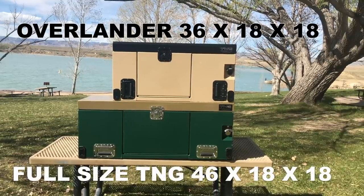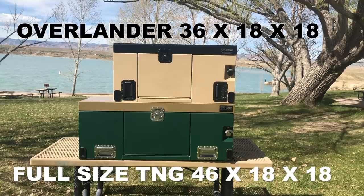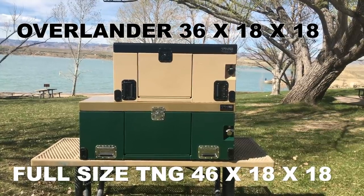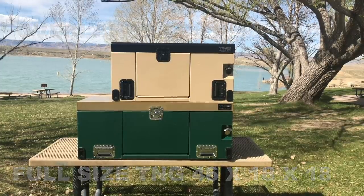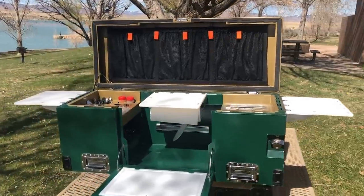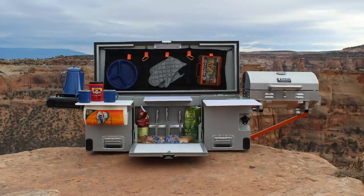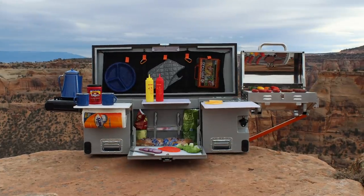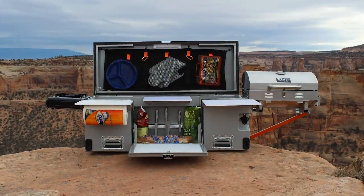Our outdoor kitchens come in two sizes. The Overlander is 36 inches and the full size is 46. We also do custom powder coating in black or chrome hardware. The patent pending product is one of a kind. There's no other product on the market like it, and there's no easier way to cook with friends and family.